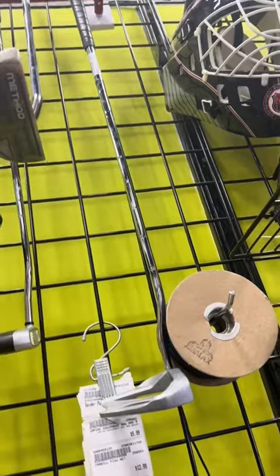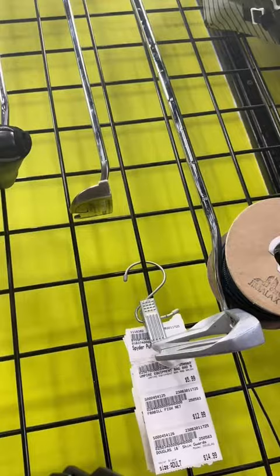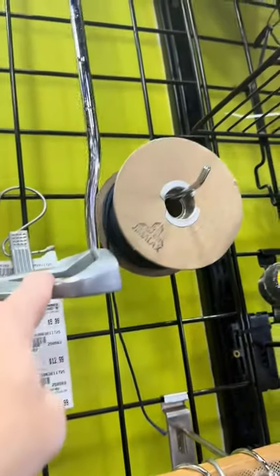Going over here, you got a Method Midnight. The Stroke Lab is $130, so that's a pretty good deal. Let's see if it comes with a head cover. They got the Sigma — it's always a classic, it's kind of more of a mallet style.